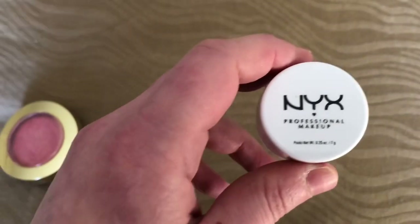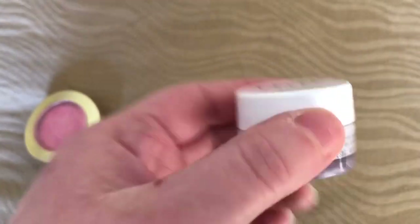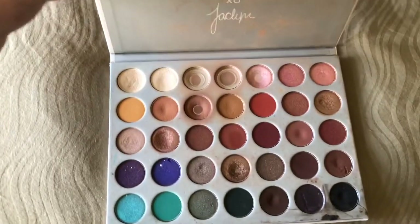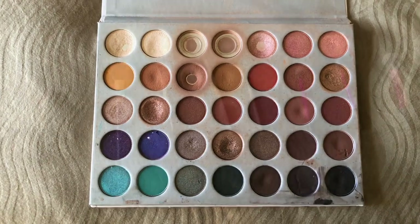I have my very well used and very loved Milani Baked Blush in the color Dulce Pink. And I have my NYX Professional Makeup Eye Primer in the color White or Blanc, however you want to say it. And you guys have seen me use this palette a thousand times, but it's very well used and very loved.